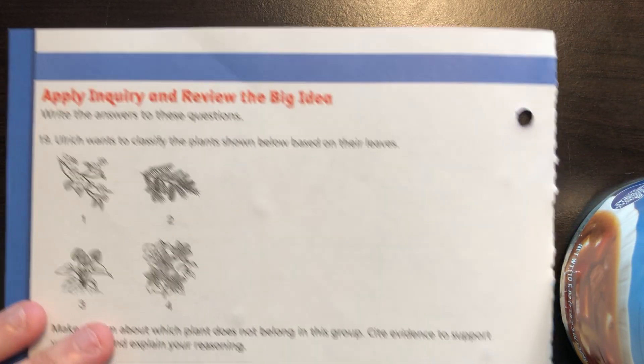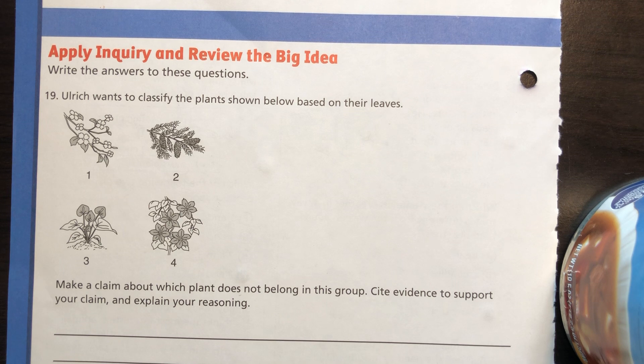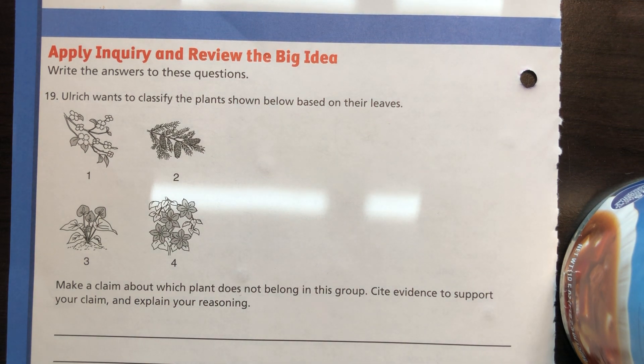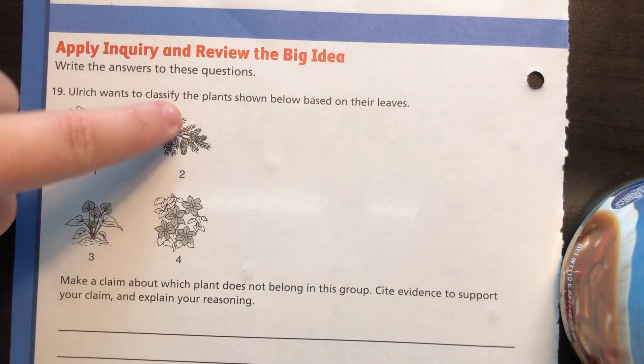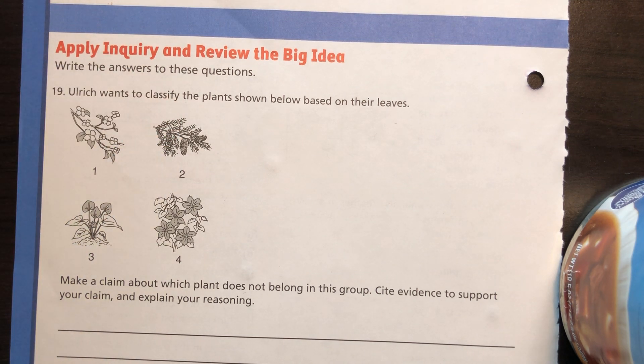Now for the open-response questions — I'm going to talk through these rather than write. Ulrich wants to classify plants based on their leaves. Make a claim about which plant does not belong in the group and cite evidence. I see flowers on this one, flowers on this one, flowers on that one — but on plant two, I see cones, not flowers. Therefore, plant two does not belong because it has cones, not a flower. It's a conifer plant, not a flowering plant.